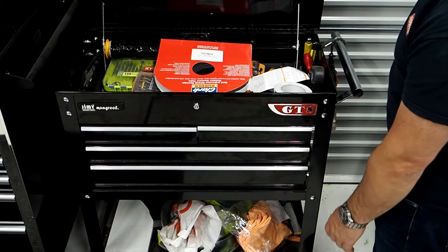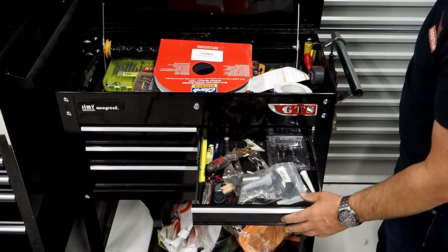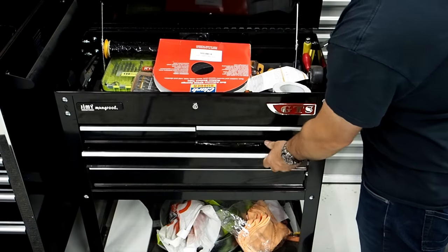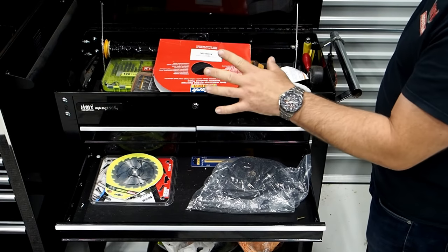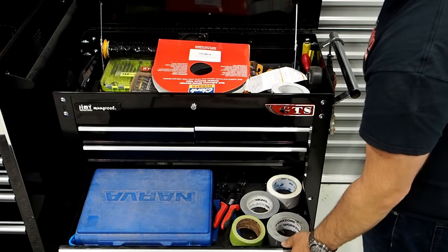So this is Rob's tech cart — he uses it for all sorts of different stuff. It's got all sorts of bits and pieces in here from gear he's been working on. A really handy little unit to have; you can store whatever you want in this and take it out to the job.